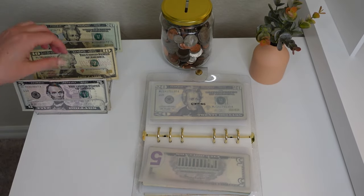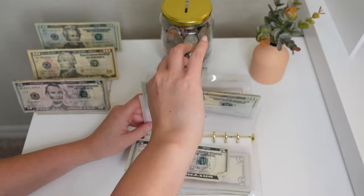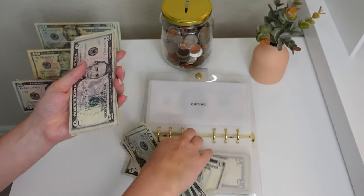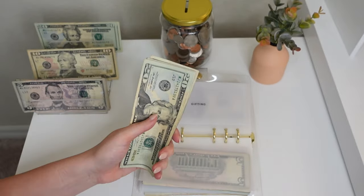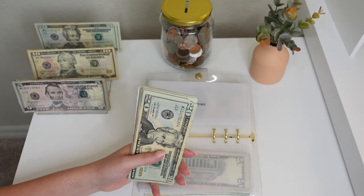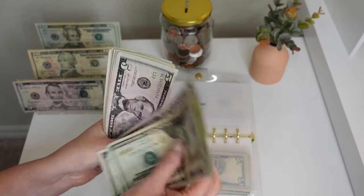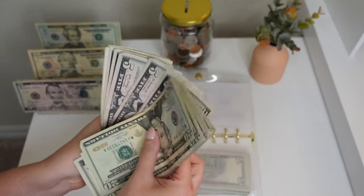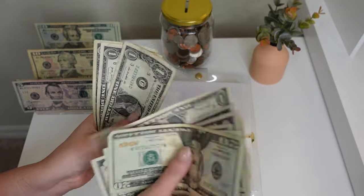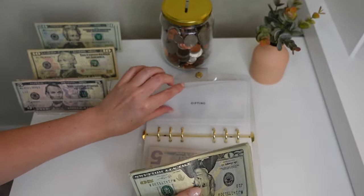Gifting — we're putting $5 into gifting. It is Father's Day upcoming so I'm sending my dad something today, which should get to him by Father's Day. I do need to take some money out of this envelope to put towards what I purchased. We have a total of $94 in gifting.